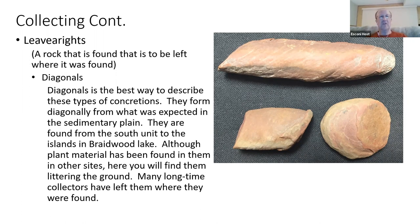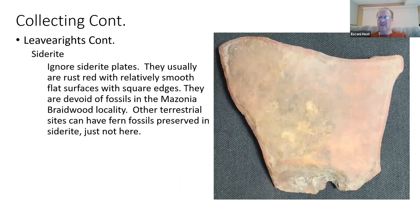Another one to recognize is siderite. They're usually in a plate about the size of a closed fist or open hand in width. They're generally very red rusty colors with sharper edges than your rounded concretions. You can find fossils in siderite in terrestrial sites, but not in this environment at Maison Creek.